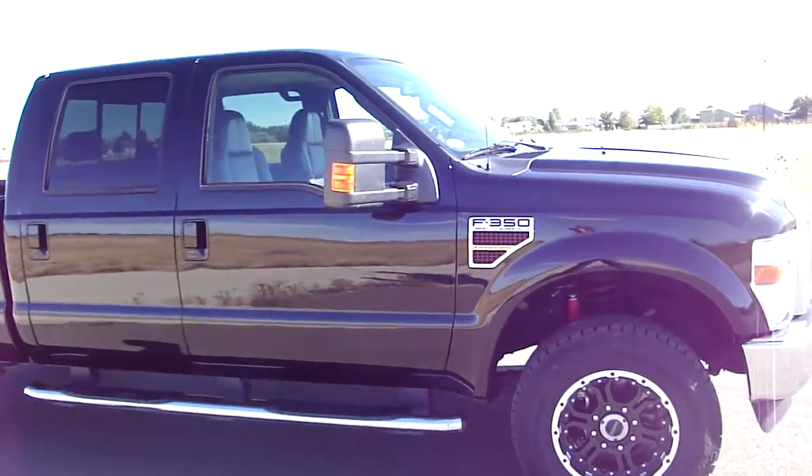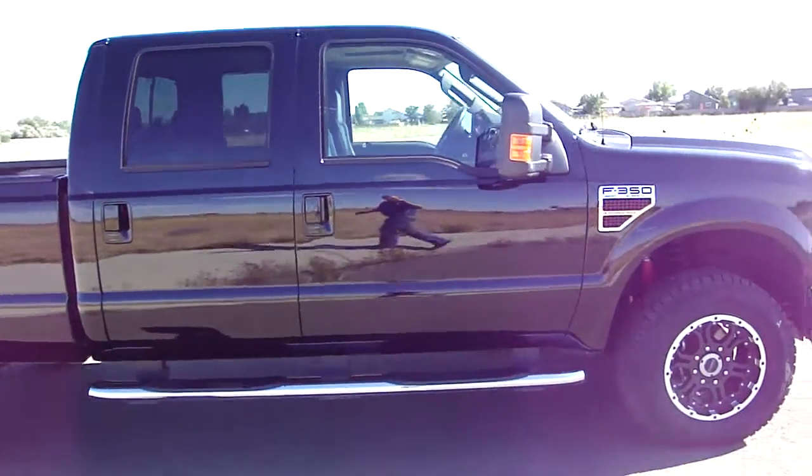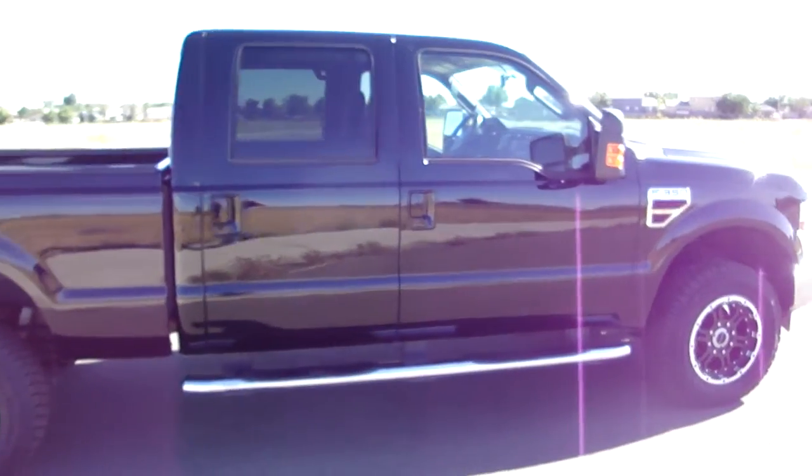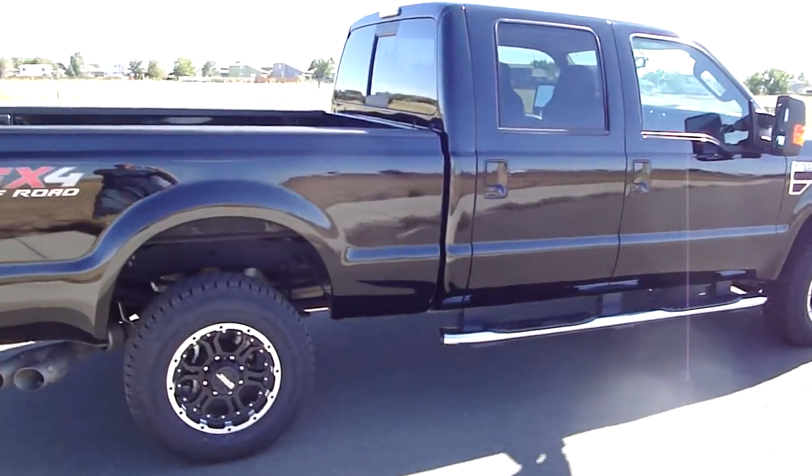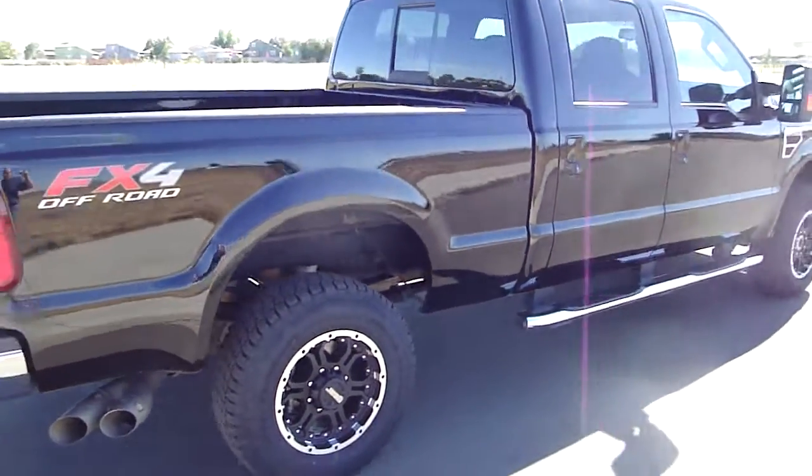The ride difference is a night and day difference from the factory wheels that were on it. We do have the factory rims if somebody would like to put those back on and maybe save a little bit of money on the truck. But the truck is immaculate.